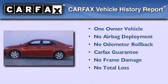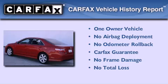This sedan has had only one owner, and it qualifies for the Carfax Buyback Guarantee.